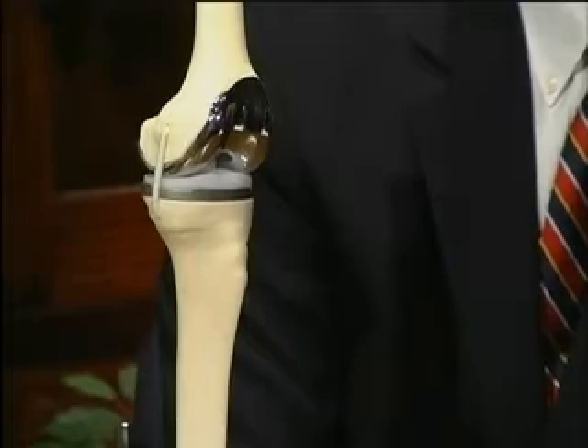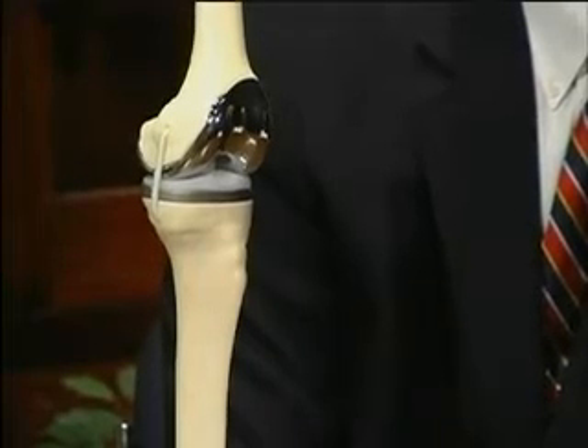The surgical preparation and overall experience for knee replacement is very similar to hip replacement. The key difference is that knee replacement requires significantly more physical therapy and hard work to restore range of motion. Patients who are unwilling to do the therapy and endure some discomfort risk ending up with a stiff, painful knee.